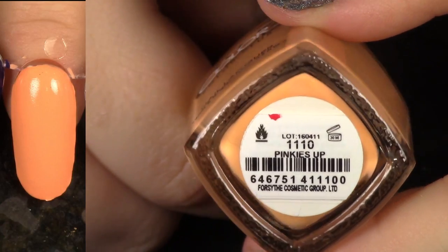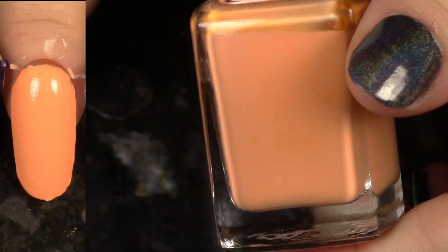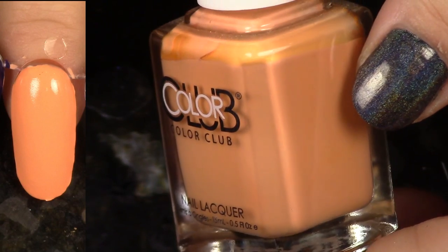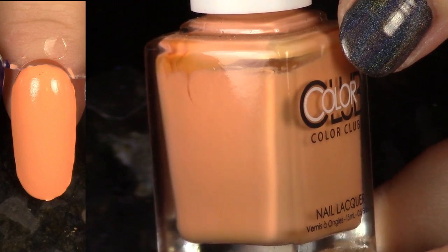Again from the English Garden collection, this is Pinkies Up, which is this beautiful — it's on the yellow side of a sorbet, like an orange sorbet. This is just so beautiful. It's like making my mouth water just looking at the tanginess of it. Beautiful cream formula. I definitely recommend. This is an orange I'm hanging on to.